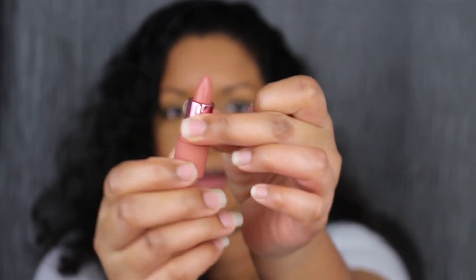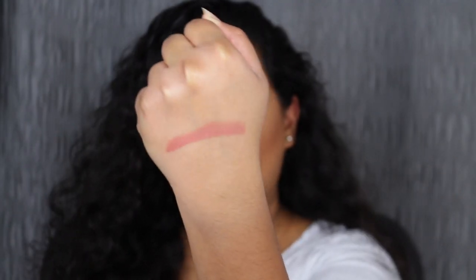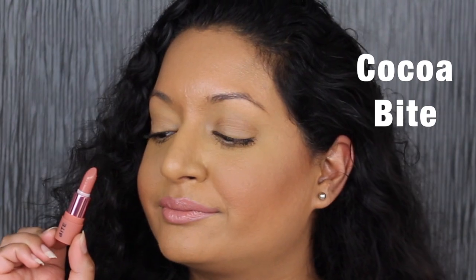The first shade we're going to be swatching is called Coco Bite. Here we have the shade in Coco Bite — it's described as a warm nude shade. Wow, Coco Bite is so pigmented! These are cream lipsticks, so you do have to reapply throughout your day. Let's see what it looks like applied on the lips. Wow, that is so pigmented. I love this warm nude shade — it complements my skin complexion. I really thought this shade would be way too light for me and would wash me out, but it doesn't.